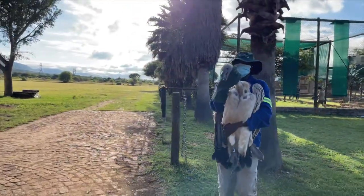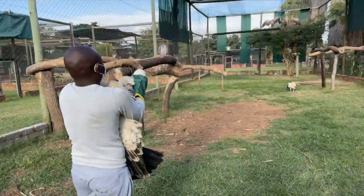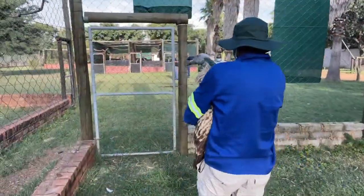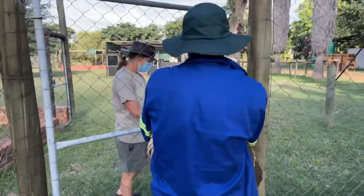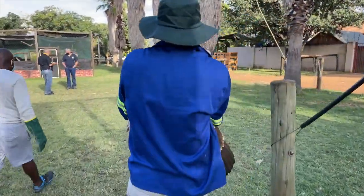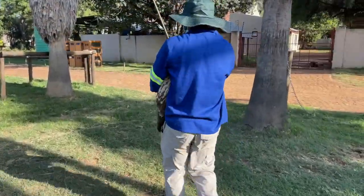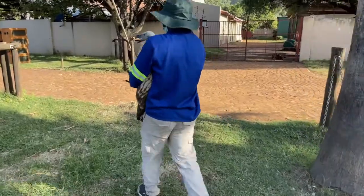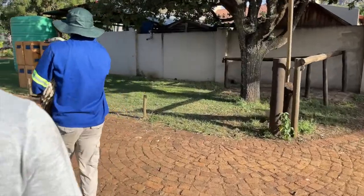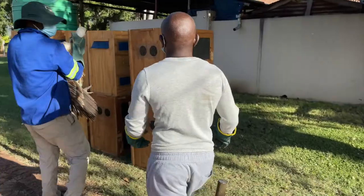Our 2020 captive breeding season was a huge success and we had a number of young Cape vultures that were ready to fly free. In the past we have released young Cape vulture fledglings into the Hulliesburg colonies surrounding Vulpra. This year, for the first time, we expanded our project into the Eastern Cape.